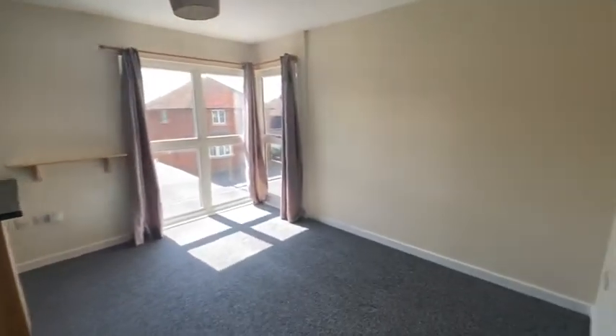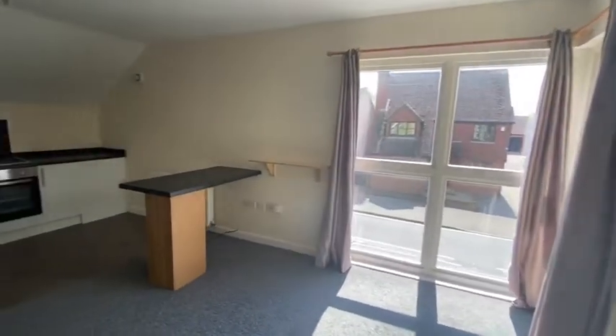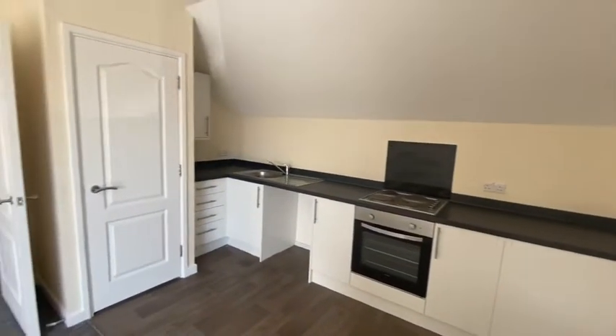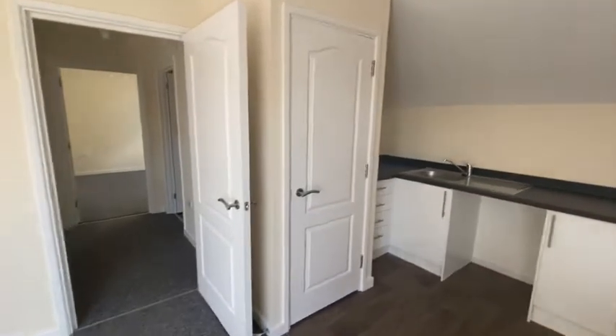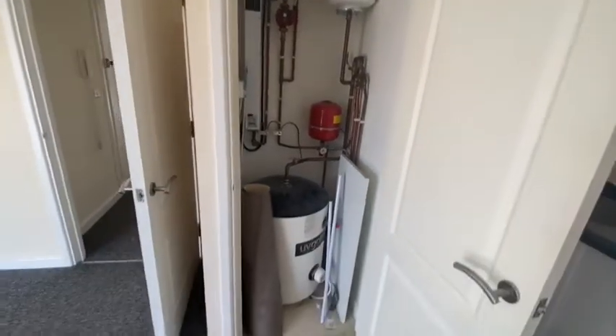Into the flat, you've got an open plan kitchen, lounge, and dining area. The kitchen benefits from a breakfast bar, electric oven and hob, and you've also got space and plumbing for a washing machine and freestanding fridge freezer.